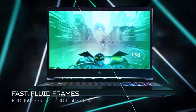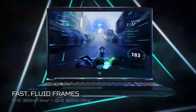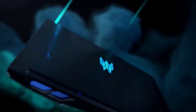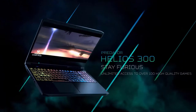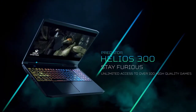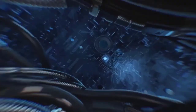Besides gaming, you can also use the workstation for other productivity tasks, such as Photoshop, SolidWorks, AutoCAD, game development, Adobe Premiere Pro, 4K video editing with external monitor, Vegas Pro, and many more. All the essential connectivity options are available, along with a multi-color RGB backlit keyboard. Overall, this is a powerful gaming laptop arriving with an 11th generation i7 processor.